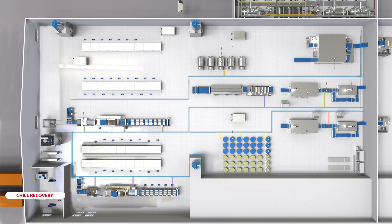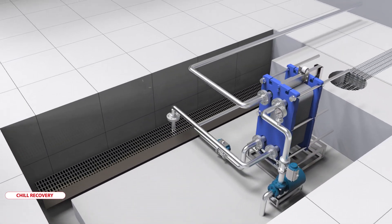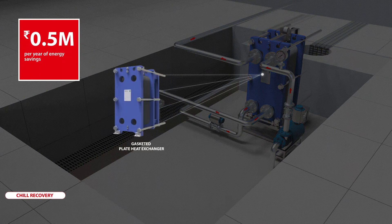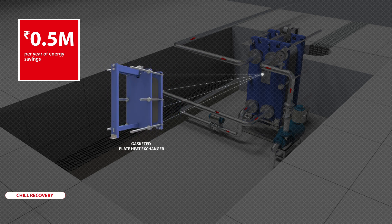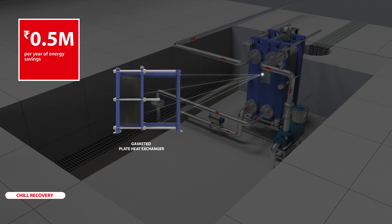Recovering wasted energy reduces operational costs. Danfoss gasketed plate heat exchangers help recover the chill energy from the wastewater produced during various operations, thus reducing the production cost of chilled water by 30% and ice by 15%. This also results in reduced load on the effluent treatment plant and the RO plant and the condensers.